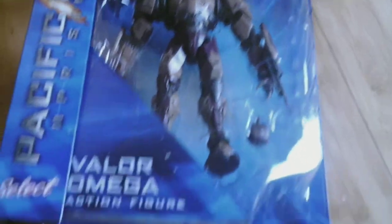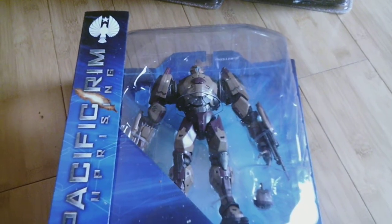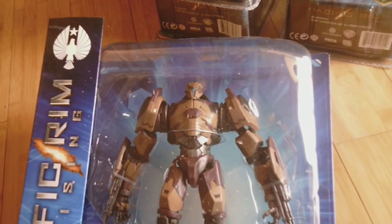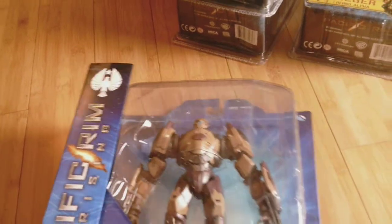Up next are the Pacific Rim Uprising Jaegers. Here is Valor Omega, looking pretty sweet. I will be opening up all these toys that I'm showing off today — especially these Pacific Rim figures, I'll probably open those first and get them up on my shelf.